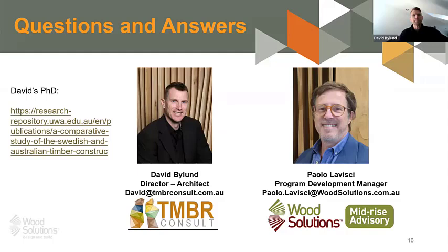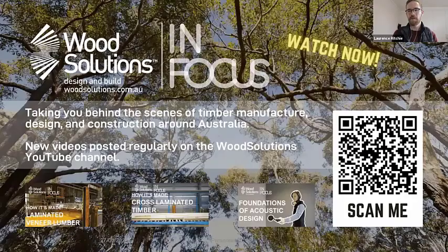That's a great point to finish on. We've just hit 12 o'clock so we have to wrap things up. Thank you so much David for joining us — David's details are on the screen, and if you'd like to read his PhD on timber construction the link is on this slide. Thank you also to Paolo. This recording will be uploaded to the WoodSolutions YouTube channel within the next week.